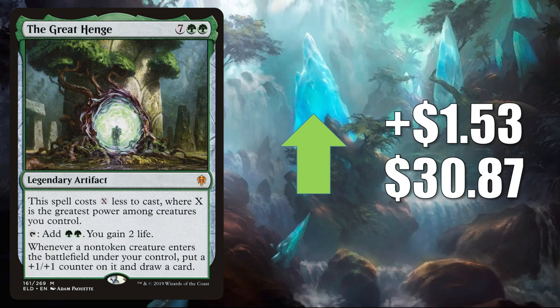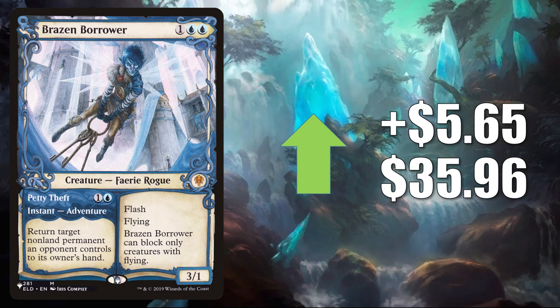And number 1 is that other copy of Brazen Borrower I mentioned earlier — this is the one from The List, jumping up $5.65 this week to $35.96. And even though this is jumping quite a bit this week, I feel like this card is still overpriced and is due to probably start dropping soon.